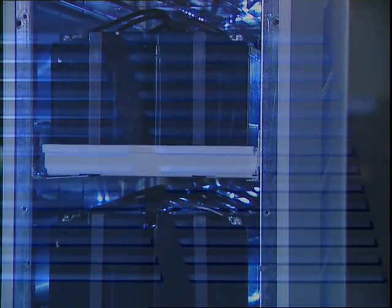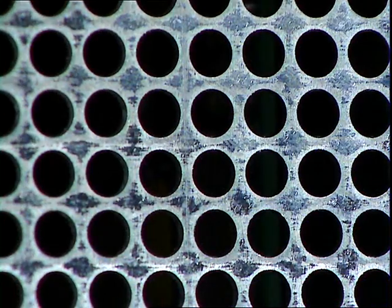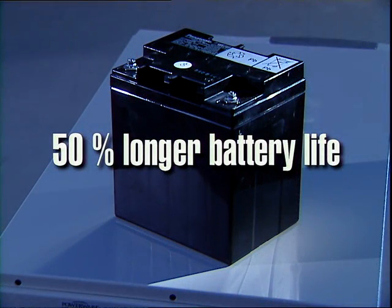The result of the intermittent charging method and advanced battery management is that PowerWare's batteries have on average 50% longer lifetimes than the competition. When the battery alone may account for half the UPS's price, particularly in larger systems, it's easy to understand why battery lifetimes are important to the accounting people too.